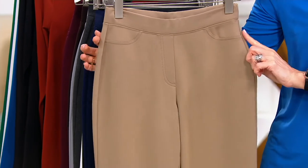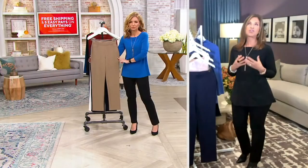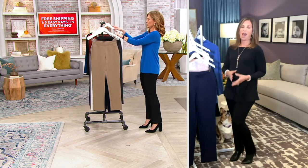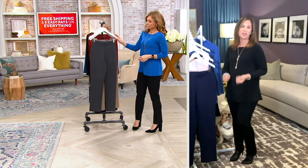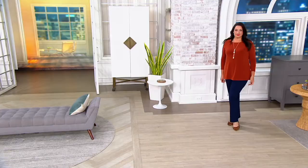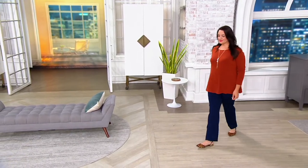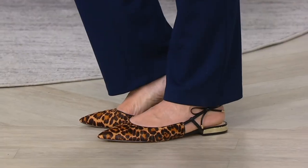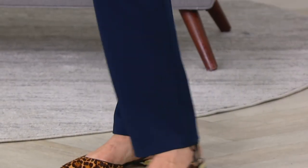A lot of women say to me, 'I can't buy pants on QVC — I have to try them on, I have to feel the fabric.' I get it. And my answer is always: just get an elastic pull-on pant. You don't have to worry — there are no pleats, no zippers, nothing to bind you. You pull it over your hip, it sits at your natural waist, and it's the most flattering pant you will ever own. I say that with truth.